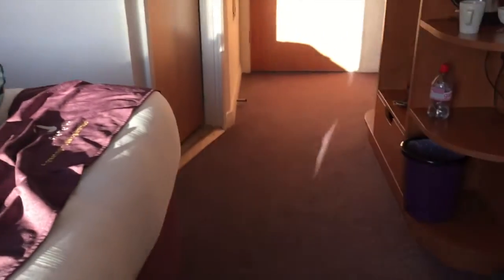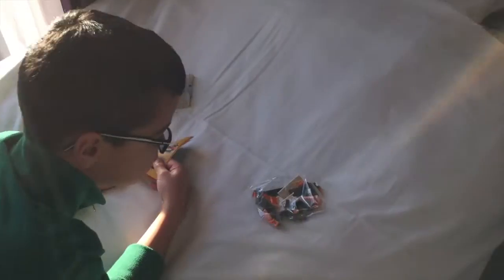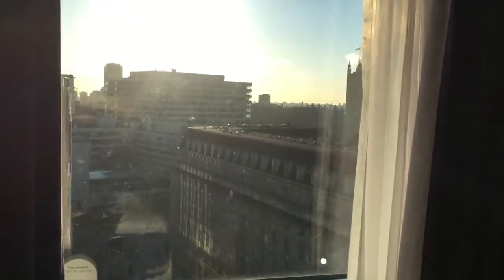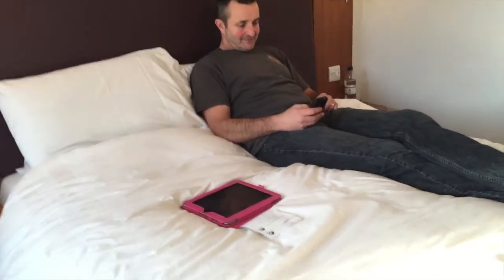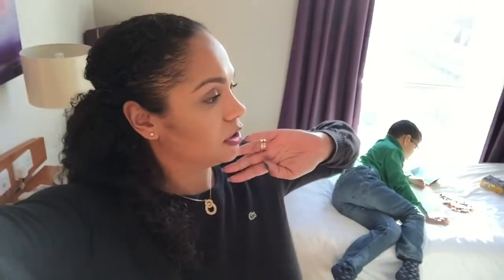So we're just in our hotel room settling in. Matthew's got his bed made — housekeeping came to do his little bed. And he bought some Lego, of course, at the airport shop in Glasgow. And he's got a lovely view of Westminster and the Houses of Parliament and Big Ben. John's trying to get on the internet and we're having a cup of tea and just relaxing. It was a bad night's sleep, and then up at 2:30, and we've been on the go ever since.